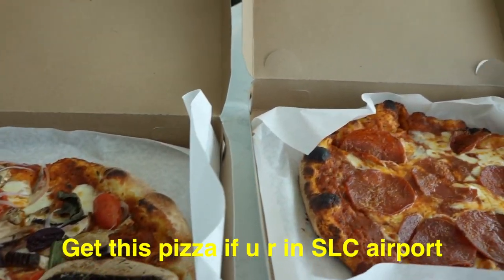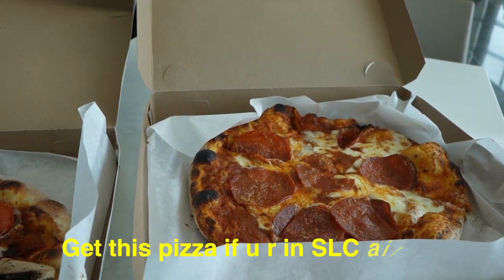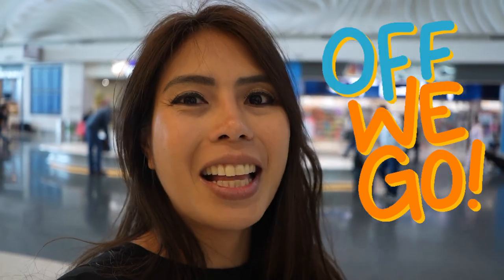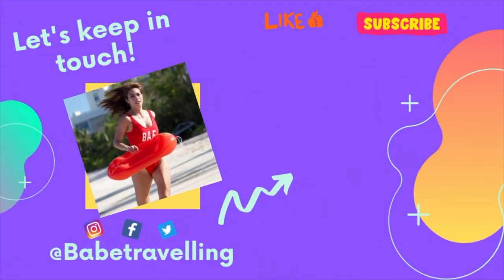I hope this helps you decide whether to take Delta Airlines. I would love your suggestions, comments, questions, and stories. Please don't forget to like and subscribe, and off I go! I'll see you next time.